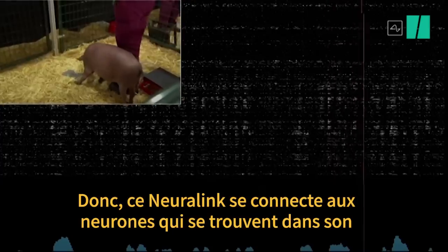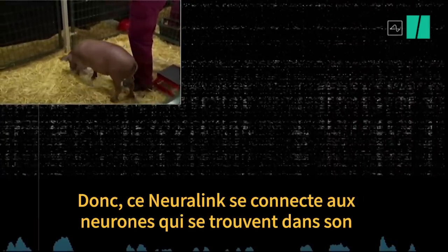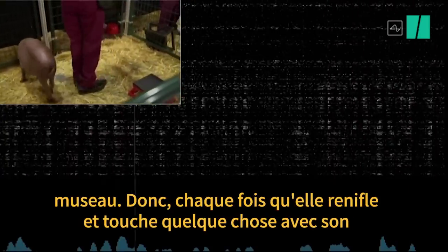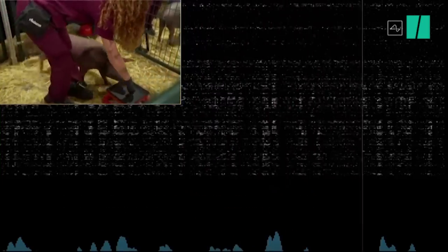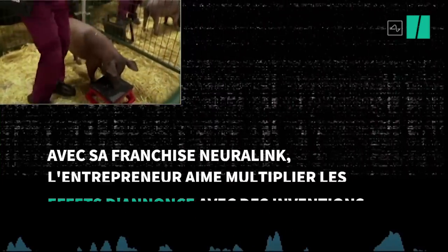This Neuralink connects to neurons that are in her snout. So whenever she snuffles around and touches something with this snout, that sends out neural spikes that are detected here.